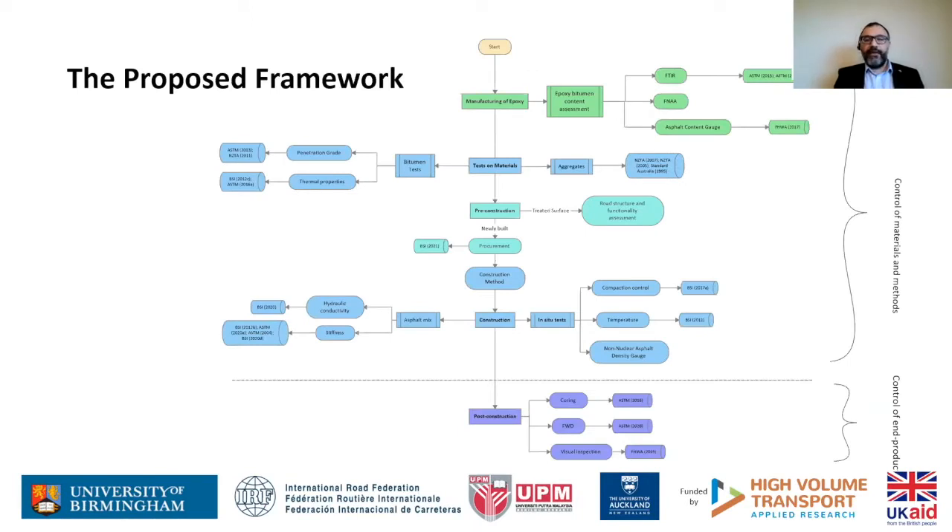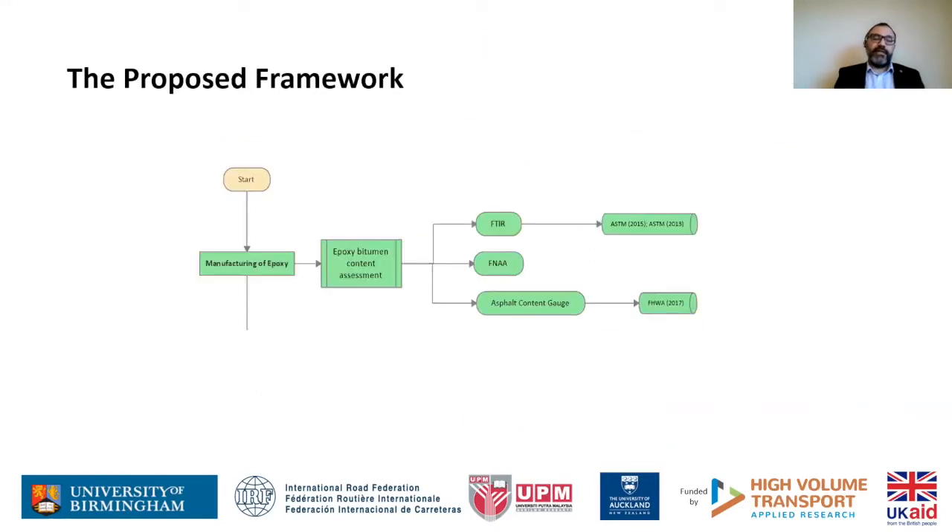Going back to the framework, at the very top is the manufacturing of epoxy, and it is important to have that part quality-controlled before taking the rest of the steps. This relates to the epoxy itself and getting the right mixes. Talking about the importance of this first stage, I would like to pass over to Estras to tell you about the FTIR and FNA tests and why they are important and what we have done.